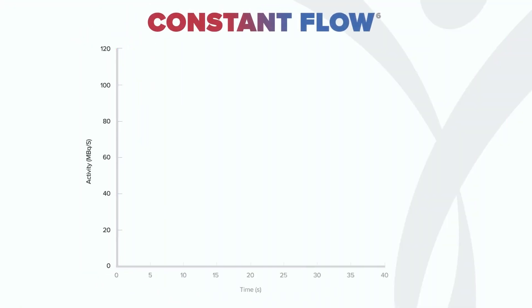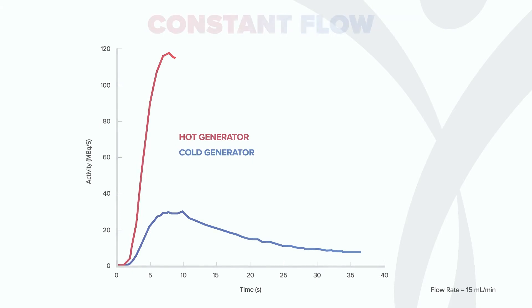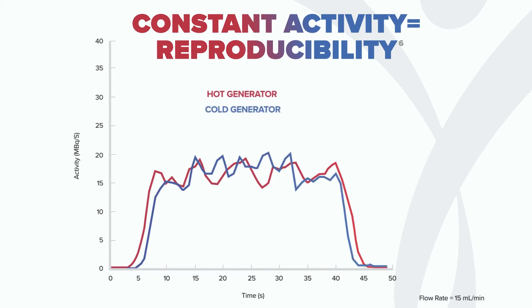Ruby offers both a bolus or constant flow infusion mode, and our patented constant activity mode that allows for reproducible infusion profiles and helps to minimize detector saturation. Constant activity helps improve reproducibility of myocardial blood flow quantification when compared to the bolus infusion mode, and the square wave provides consistent infusion profiles throughout the life of the generator.